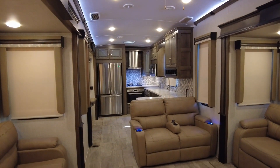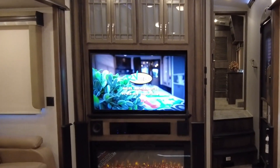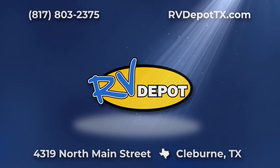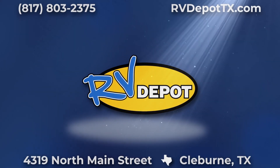It's time to find the luxury fifth wheel you can enjoy for years to come. Choose a Montana by Keystone today. Come see this and hundreds of other pre-owned recreational vehicles. Come check them out at RV Depot. Let's go.